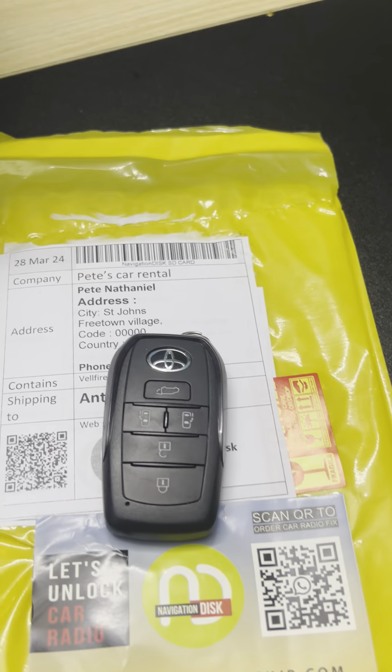Everything is there. We never tried to open these things before, and we believe the key is here. Yes, the key is here. This is a very, very exciting moment for us — the Vellfire key. It's amazing. Beautiful, isn't it?